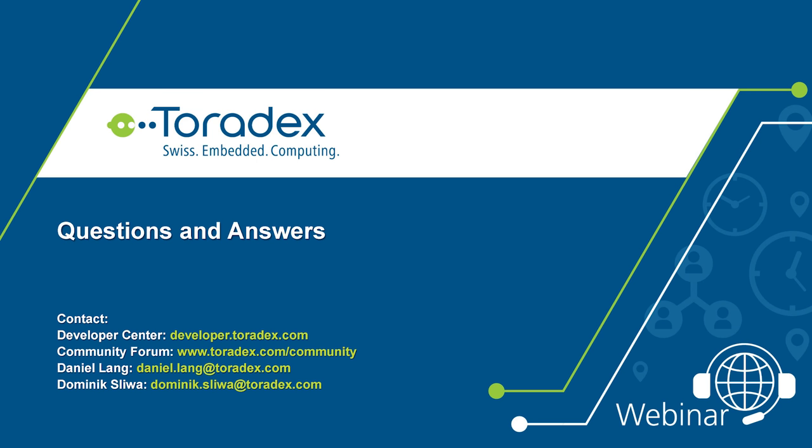Thanks a lot for joining. We'll follow up with an email where you can find the recording of the webinar so you can re-watch Dominik's technical section if you couldn't follow along. You'll also find information on how to install these different BSPs on our developer website.